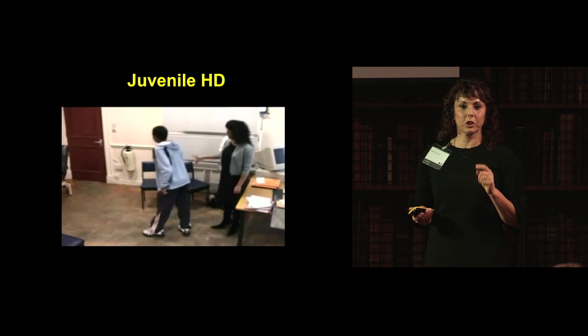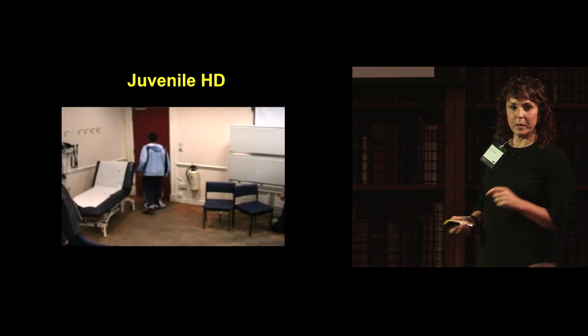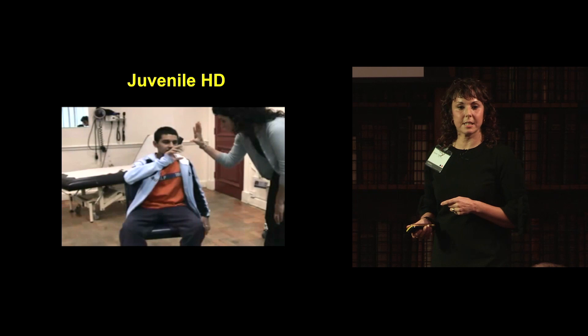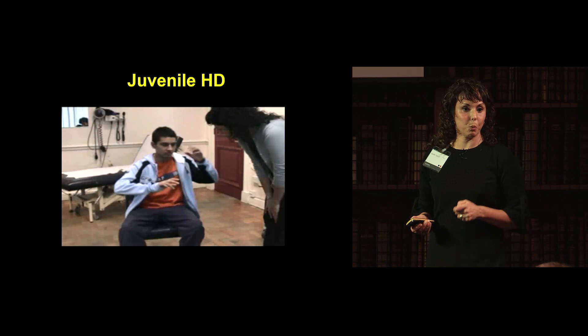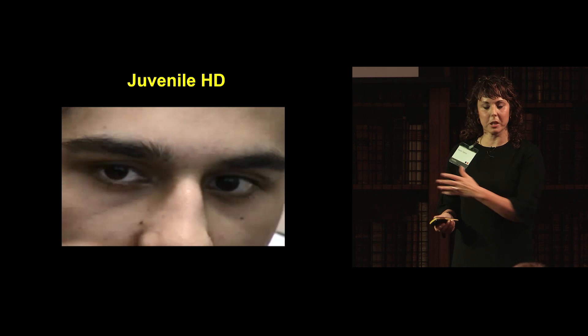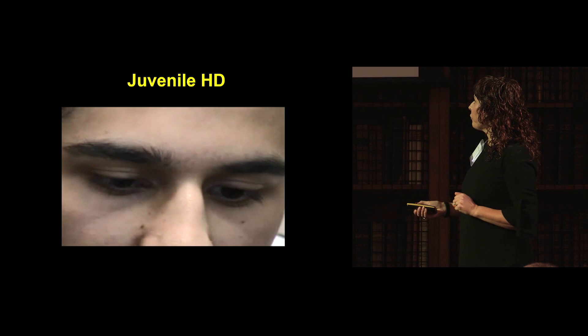I also look after youngsters with Huntington's disease. This is my patient Ammar when he was 16, with the more Parkinsonian phenotype. Standing behind me is Ammar's mum — her husband died at 32 of Huntington's disease. Ammar died when he was 21, and his sister died at 26. This lady lost her husband and two children to Huntington's disease. I started working on Huntington's disease in 1996 for my PhD, and have been absolutely focused since then on finding treatments.